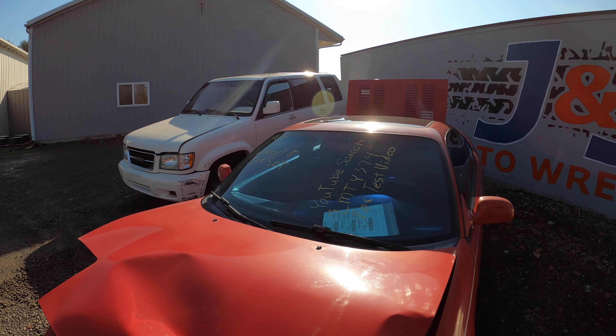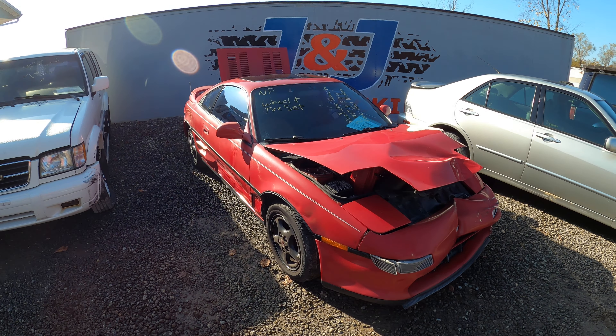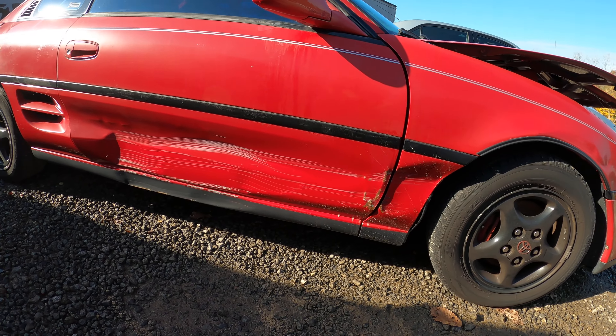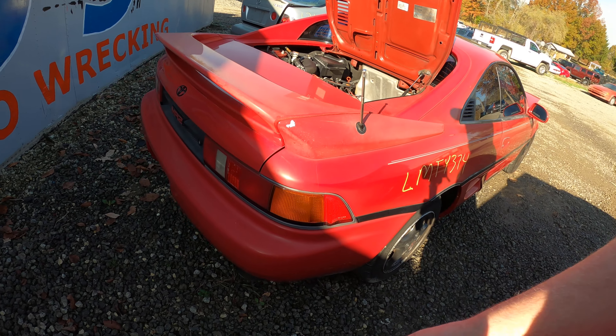This is our 1990 Toyota MR2. Very clean car, 200,000 miles, and a pretty heavy front hit on her. She is an automatic car, which is why she did not get saved. And I'm guessing this body damage over here is probably why they opted not to fix it as well. Very clean unit overall, though.